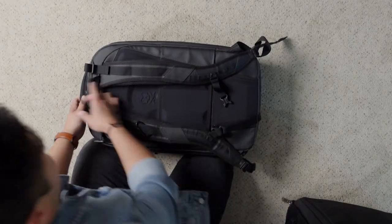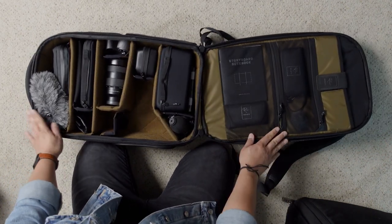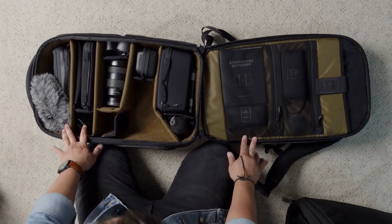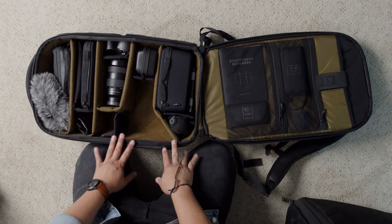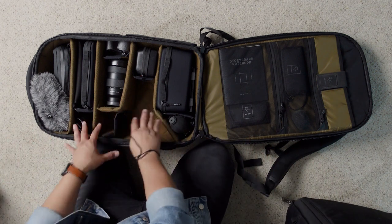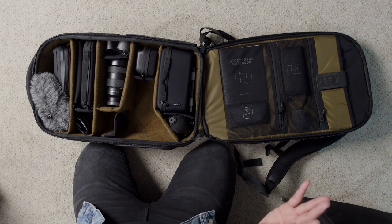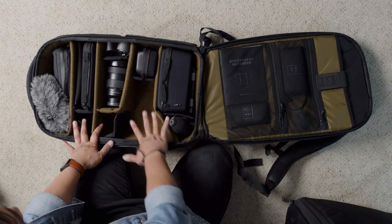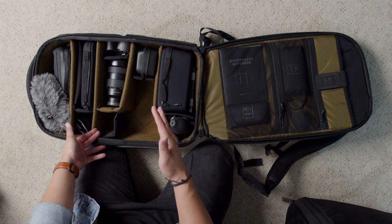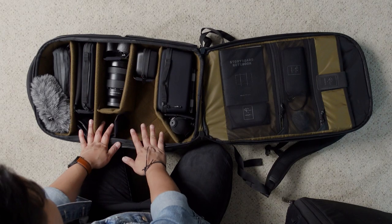Here we go. This is my main camera bag. You don't see my main camera or my ZV-1 because obviously I'm using them, but this is where they go. Everything that you see here are all the essential pieces of gear that I need to film pretty much anything. This empty slot over here is where my a7S III and my 16-35G master lens sits. I film nearly everything with that combo because it's just so versatile and so good.